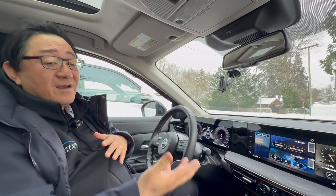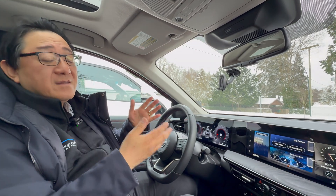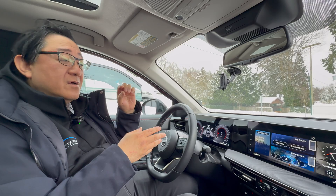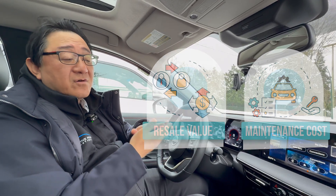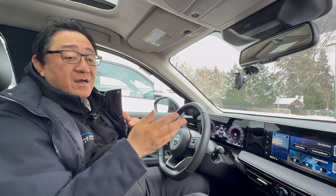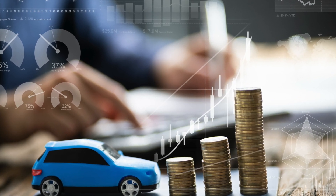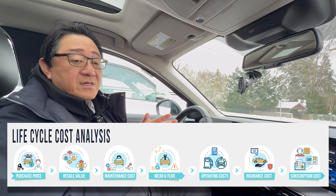It might surprise you to find that the car you think is cheap and affordable when you buy it might end up costing you way more because all the other factors are more expensive on that particular car. On the other hand, you might be able to buy a more expensive car based on initial price just because it has great resale value and low maintenance cost, making the overall life cycle cost low. That's how I decide on all my cars — I have a corporate fleet of seven cars and I base every decision on this life cycle cost methodology.